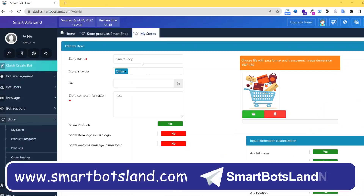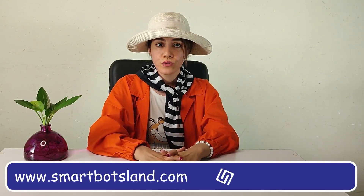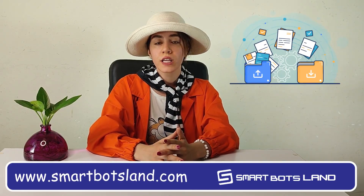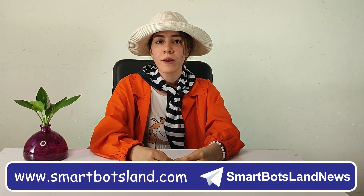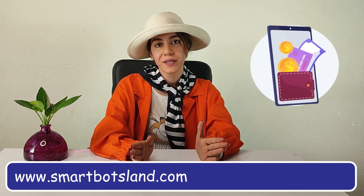In the shop setup, you can set your shop's name, logo, and also the currency for your shop. You can choose whether your product is physical, like clothing, or virtual, like training courses. Also, you can choose the method of payment as cash on delivery or online payment.